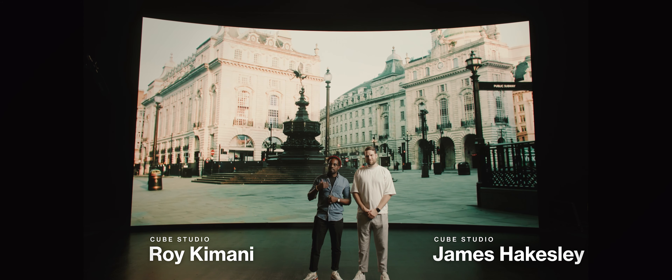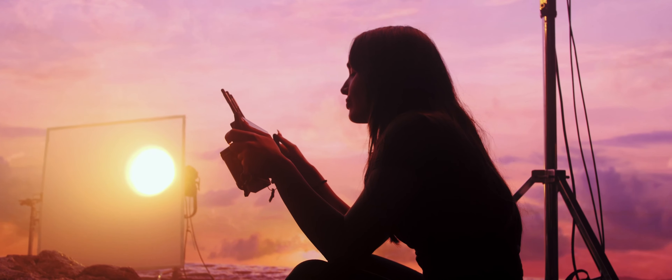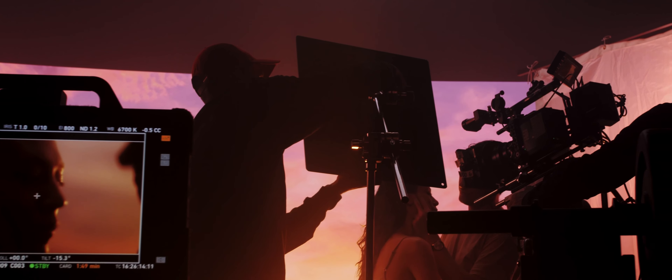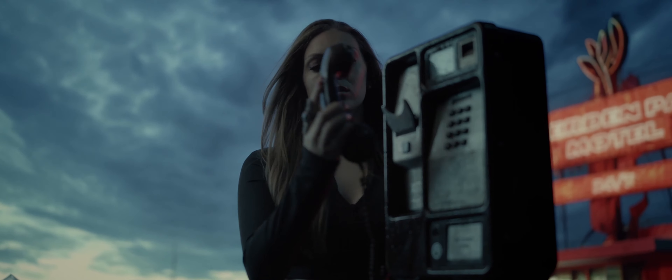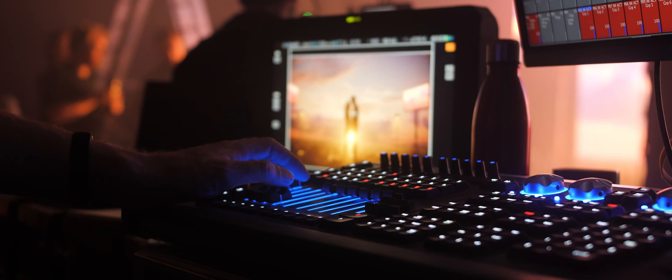Since our video production company shot its first commercial three years ago on an LED volume in London, we fell in love with virtual production. So earlier this year we partnered with VIEW to open a state-of-the-art virtual studio right here in the UK and began piloting VIEW ONE.